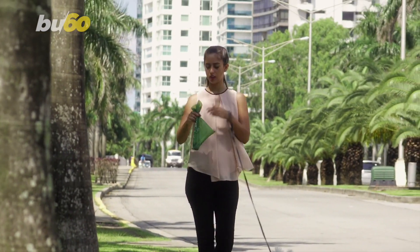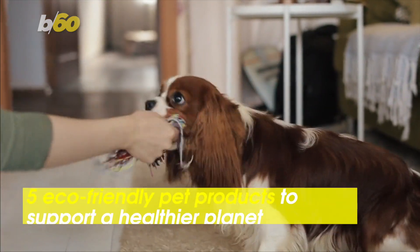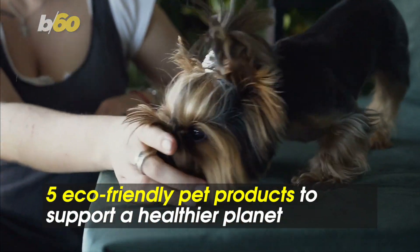You're already helping the planet by getting rid of pet waste outside, but if you want to save the world at home, check out five eco-friendly pet products that don't cut corners when it comes to quality.